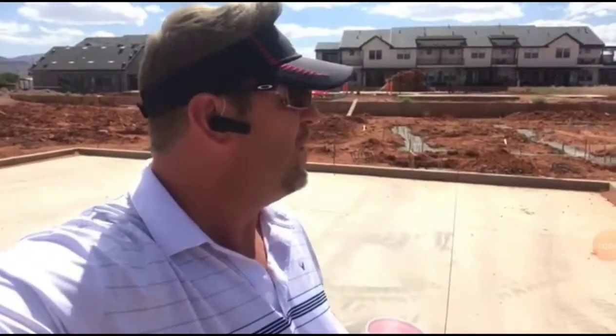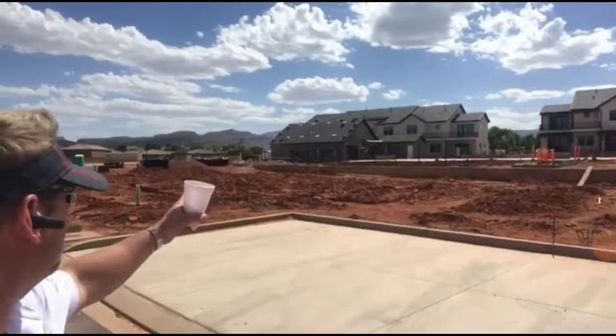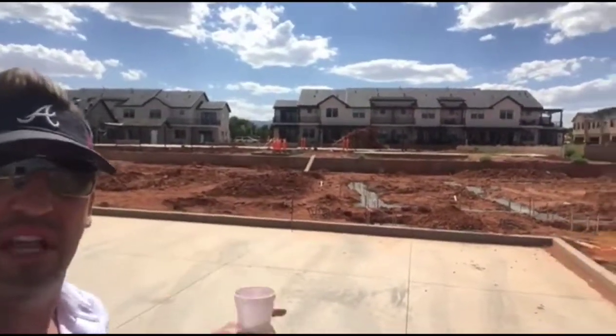I'm here at Ocotillo Springs, right next to Paradise Village. You can see behind me is the clubhouse over here and the pool area over there, with that rock structure slide.